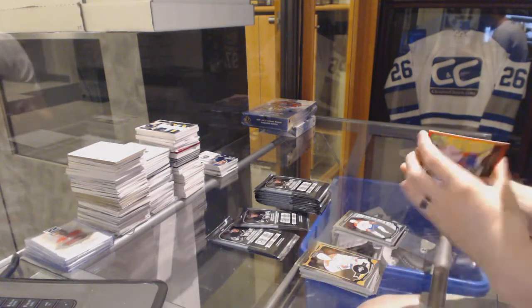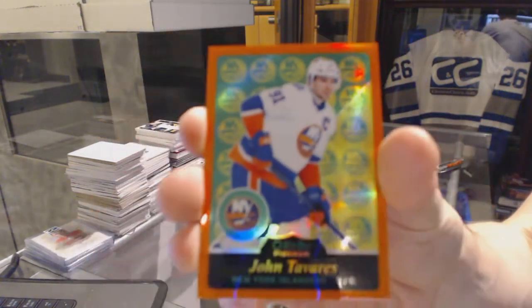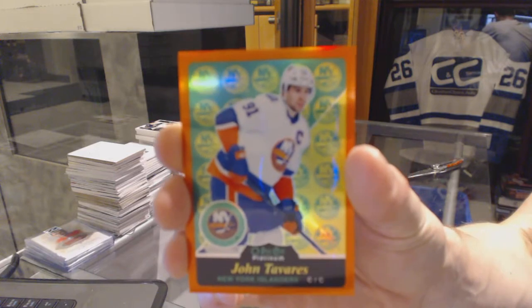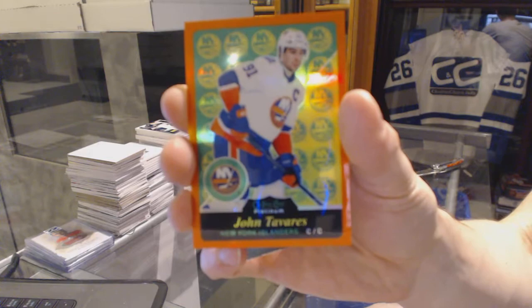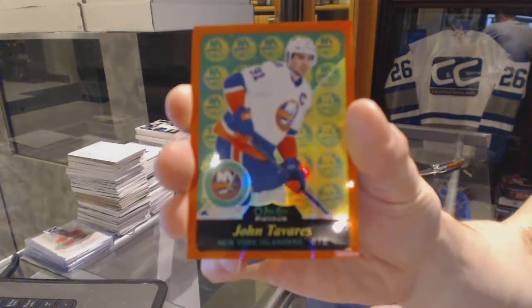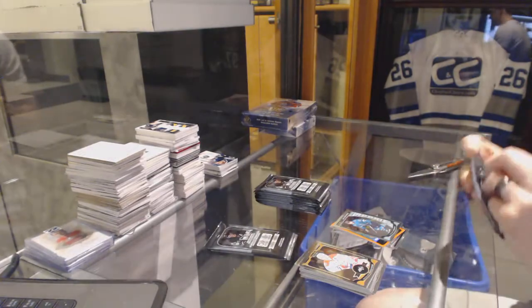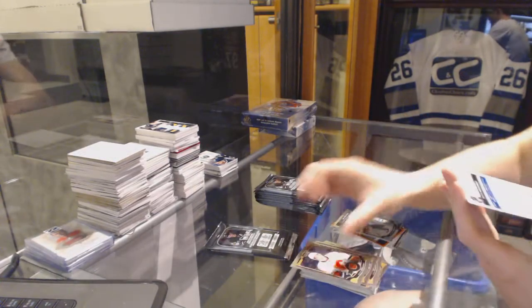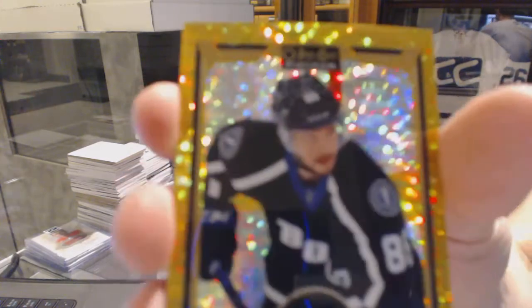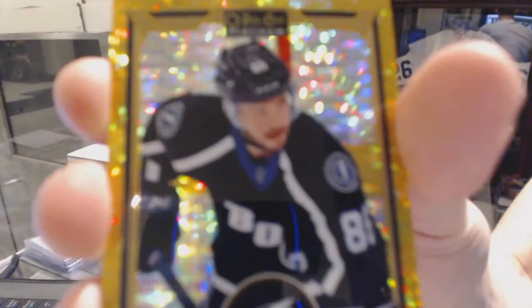We've got a retro orange rainbow, numbered 17 of 49 for the New York Islanders, John Tavares. And a marquee rookie for the Sharks, Jonas Donstoy. We've got a seismic gold parallel, number 9 of 50 for the Tampa Bay Lightning, Nikita Kucherov.